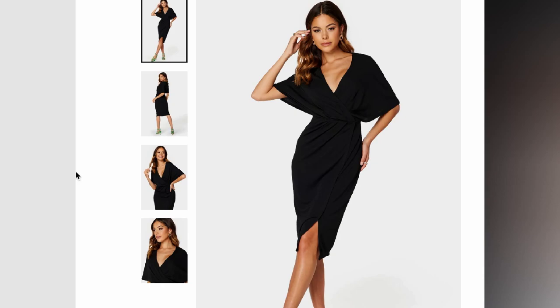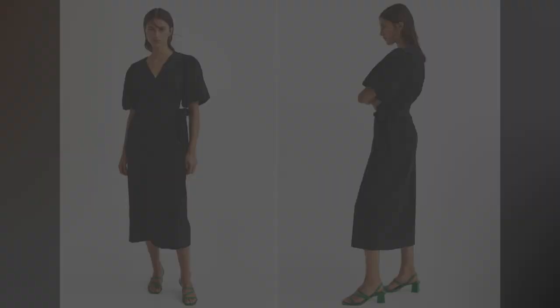This brings me to the next point: in addition to vertical lines, diagonal lines also have a similar slimming effect — whether it be a diagonal stripe pattern, wrap dresses, skirts and blouses, or you can even use a crossbody bag, and surprisingly it will also do the trick.